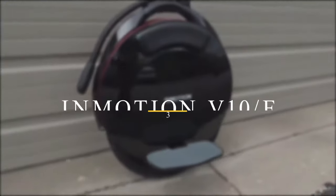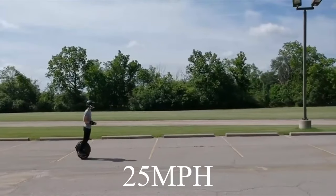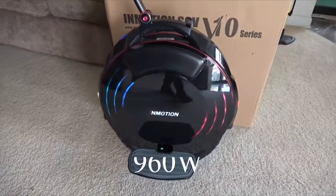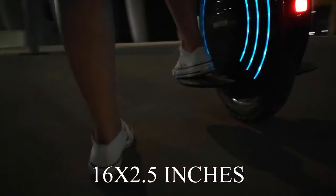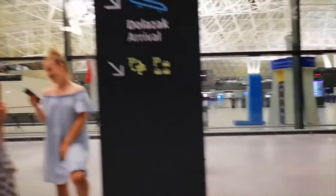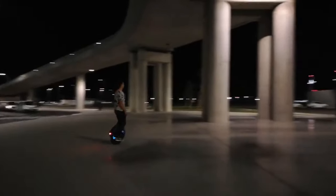Number 3: Inmotion V10F. It has good range and speed with a cruising velocity of 25 miles per hour and a range of 40 miles. It is self-balancing and ideal for beginners. The Inmotion V10F has a battery capacity of 960 watt-hours, a wheel size of 16 by 2.5 inches, and weighs 45.4 pounds (20.59 kilograms). It features three customizable LED displays on either side, a quick motor cutoff button, a folding handle, and a speaker.